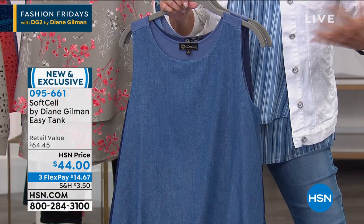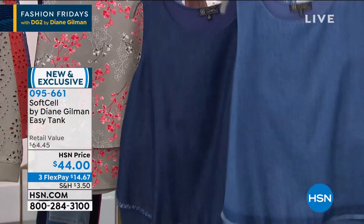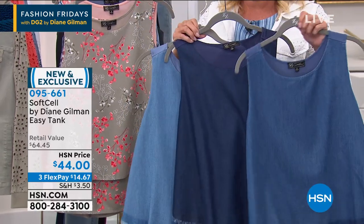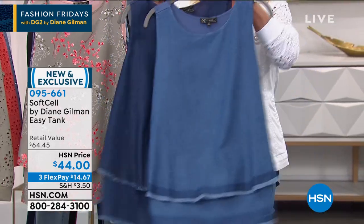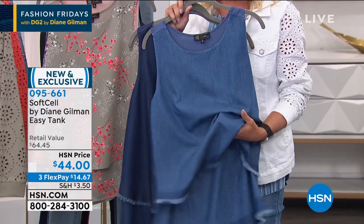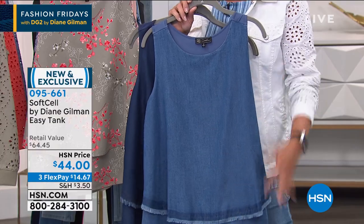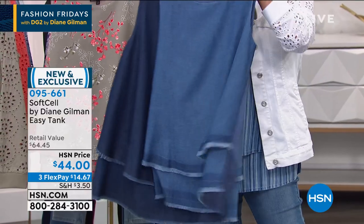Her easy tanks have been the number one selling top ever in the history of her line. I own nine of the tanks. Tonight, look at this, how cute is this? And I made the giant mistake of not ordering. Look at this chambray — these three colors are so going to sell out. If you love any of her jeans and wear them all the time, this is the double layer on the front, but it's done in a different fabric. This is her stretchy soft cell — it actually looks and feels like a crazy soft denim versus the regular easy tank, which is more of a satiny or silky kind of feel. The front is this cute double layer.